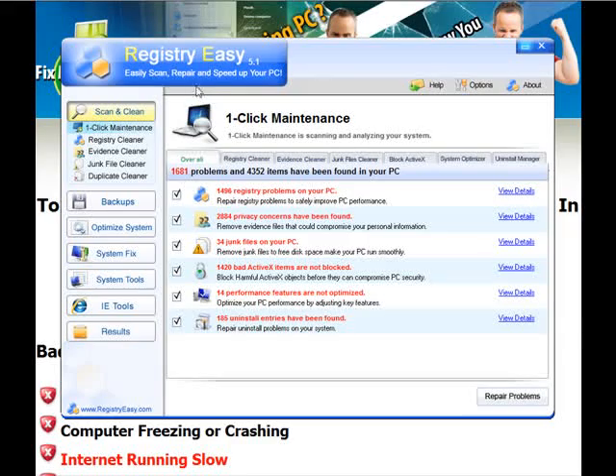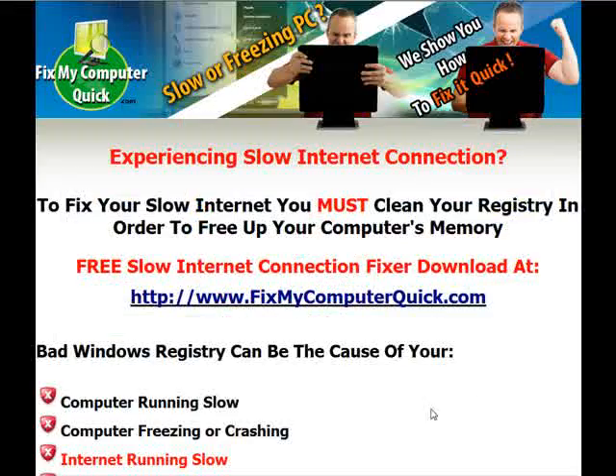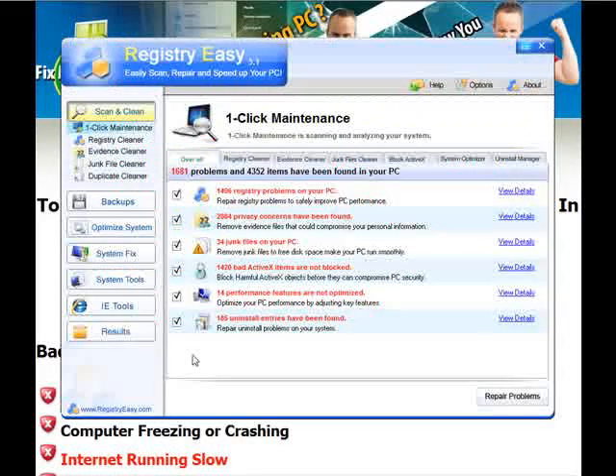This program has been downloaded over 3 million times in over 100 countries. It's been written up in PC magazines. It's really the only tool out there I trust. They were nice enough to allow us to give you the free download. All you have to do is go to www.fixmycomputerquick.com. You can get this very same program, see what's wrong with your computer and fix all the problems.